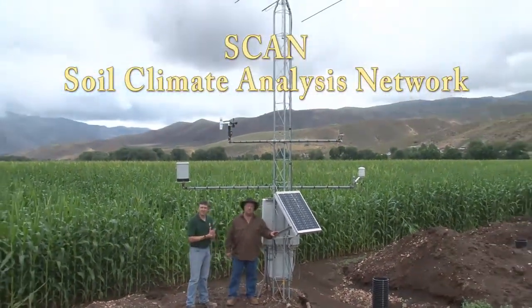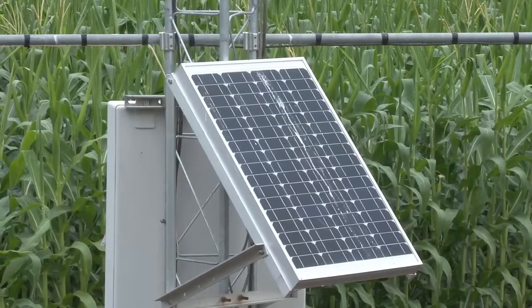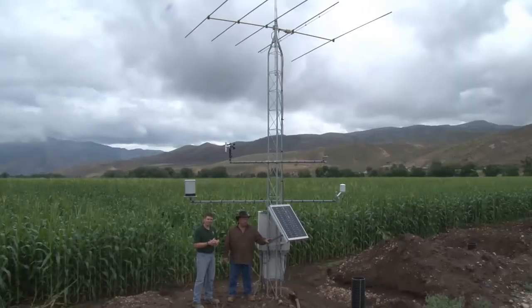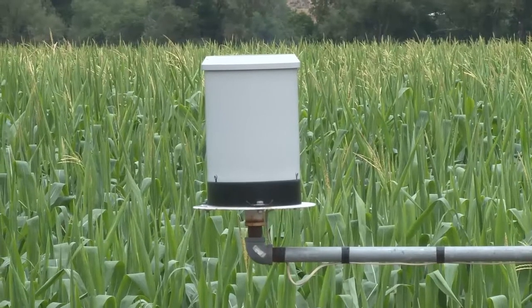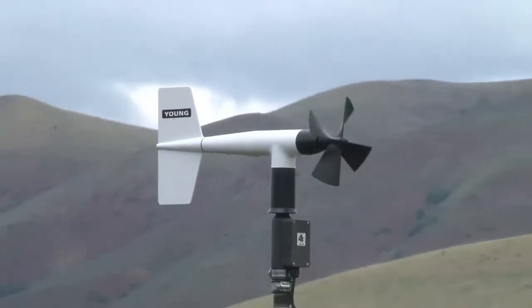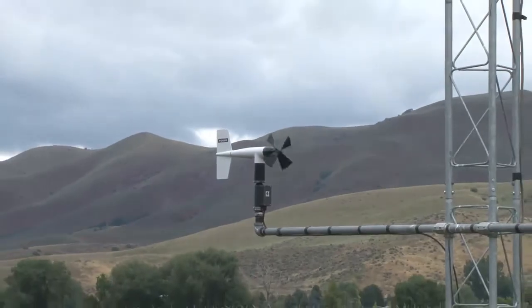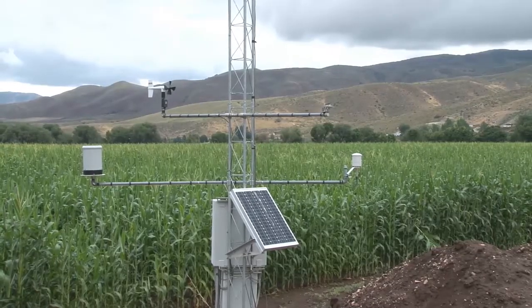Scan sites are self-supported energy wise — they run on solar power only and can be sited anywhere. Scan sites provide critical weather information to the farmer including precipitation, wind speed and direction, dew point, relative humidity and solar radiation, in addition to the soil climate information.